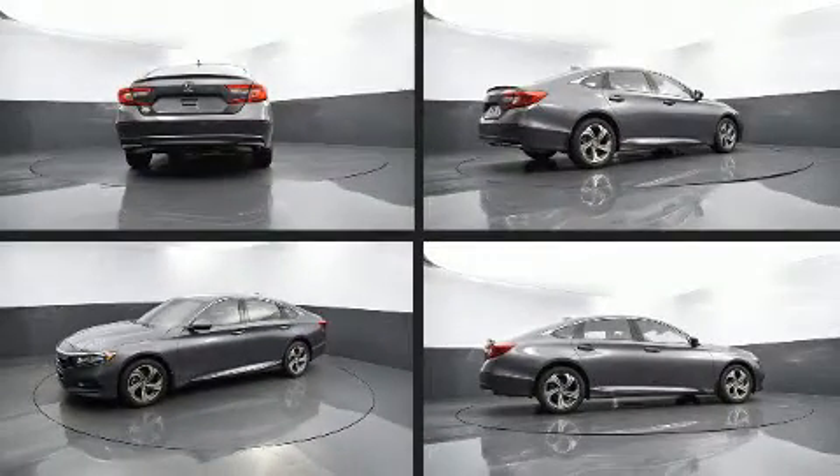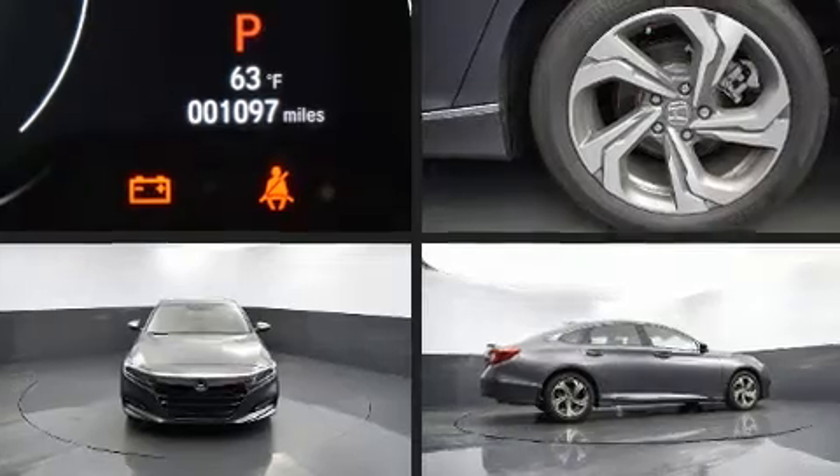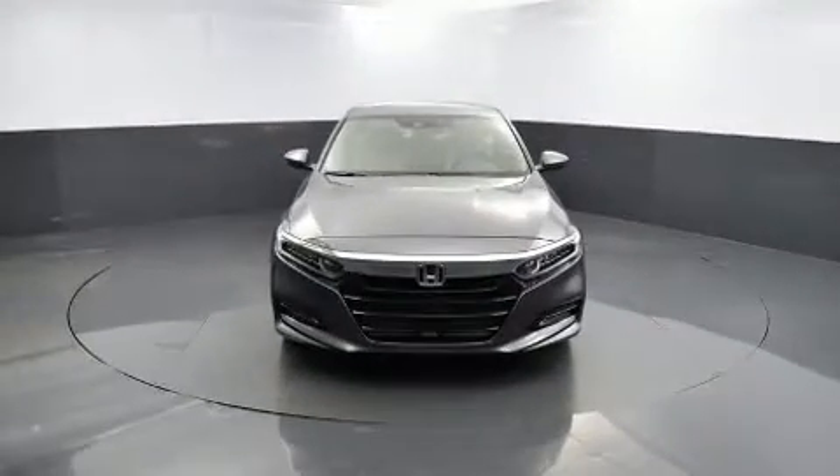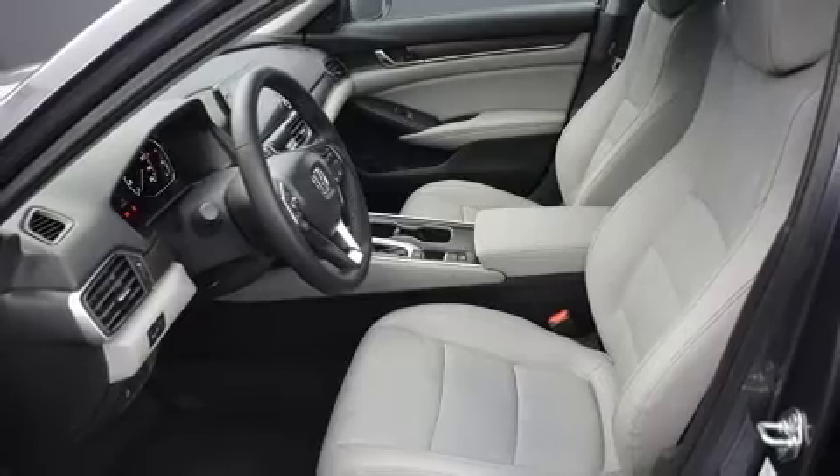Top features include cruise control, speed-sensitive wipers, a power seat, an automatic dimming rear-view mirror, a blind-spot monitoring system, heated seats, power moonroof, and air conditioning.